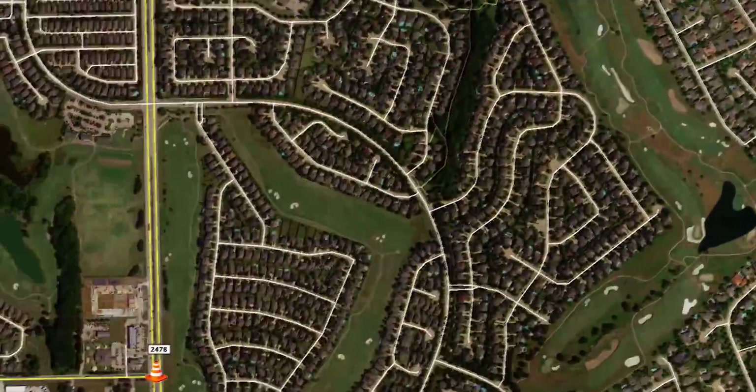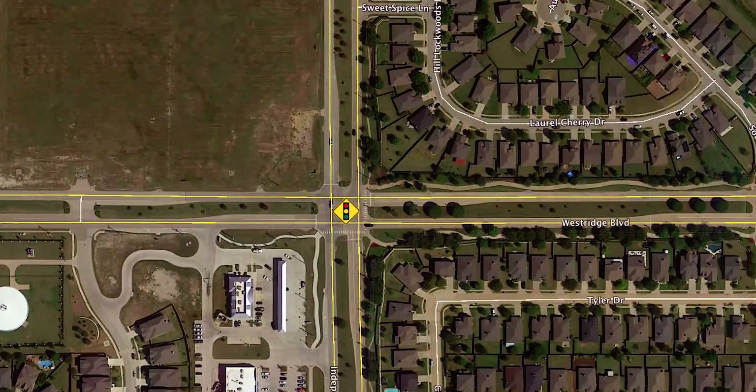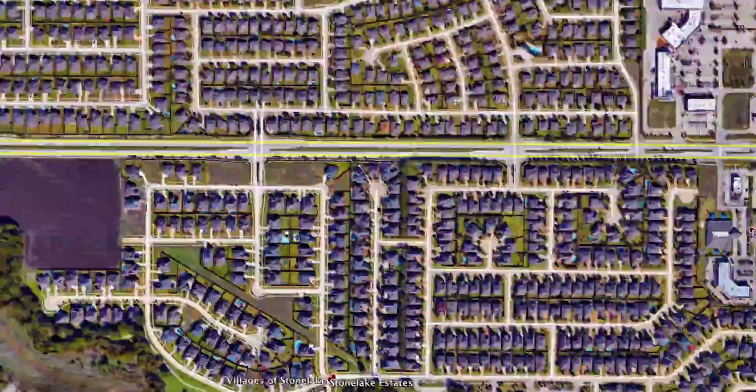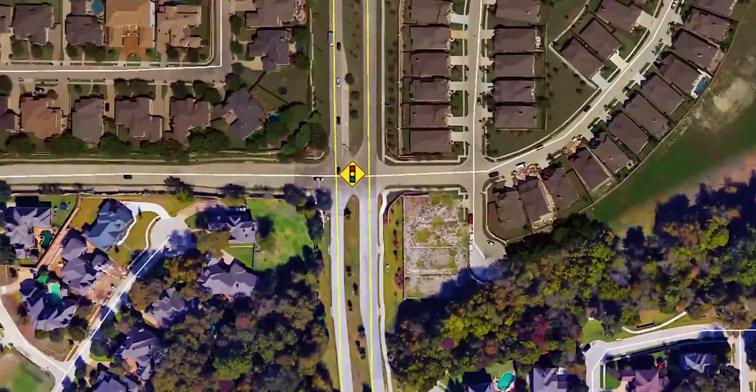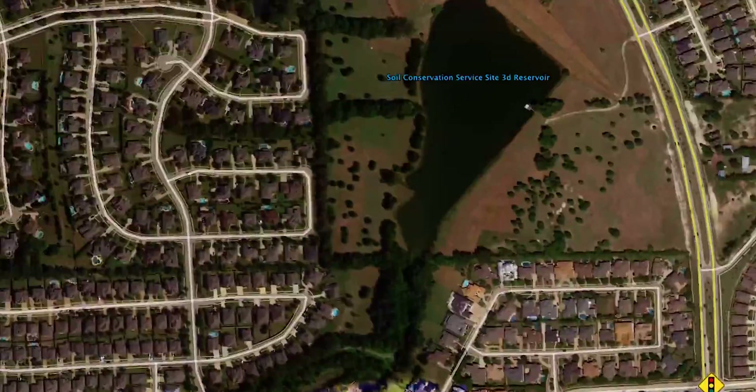We're going to be doing some new traffic signals at the intersections of Westridge and Independence, Custer and Silverado, the intersection of Carton and Windingbrook, and then Ridge and Habersham.